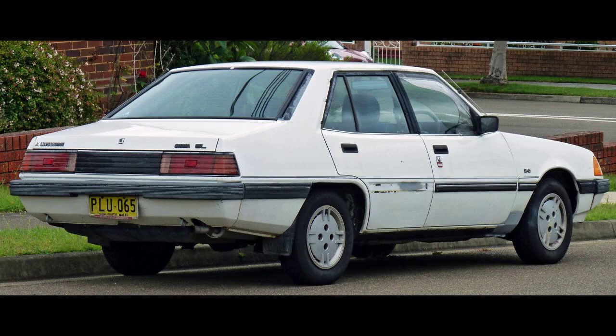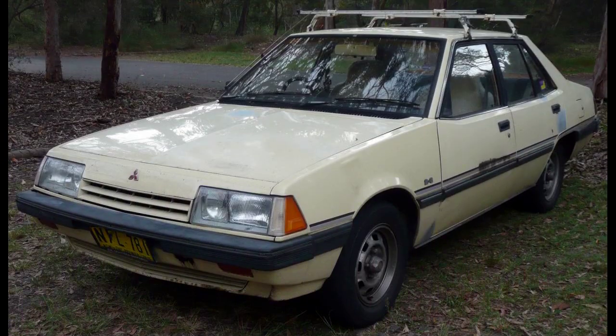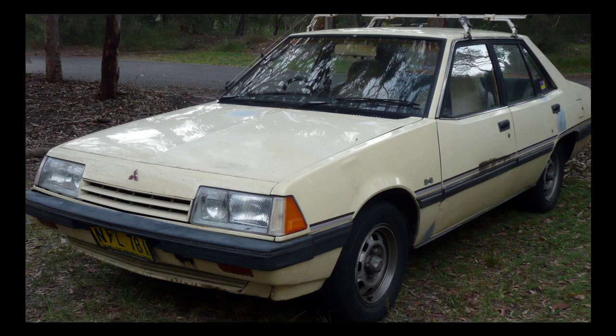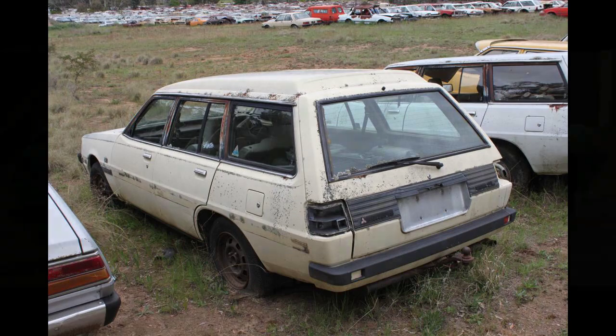In July 1984, Mitsubishi reintroduced the Super Saloon trim level, again based on the Sigma SE sedan and incorporating luxury items normally offered as options. The GK Super Saloon generally followed the GJ's structure, with changes including new corduroy trim and a stereo system with compact cassette facility, AM/FM scan tuning, and digital display. Mitsubishi also introduced a limited edition GK Sigma Satellite in late 1984, based on the XL but with the 2.6-liter engine and five-speed manual or automatic optional, featuring side stripes with satellite badge, cloth-trimmed upholstery, AM/FM MPX radio with dual speakers, distinguished wheel trim, additional silencing, tinted windscreen, and heated rear window.